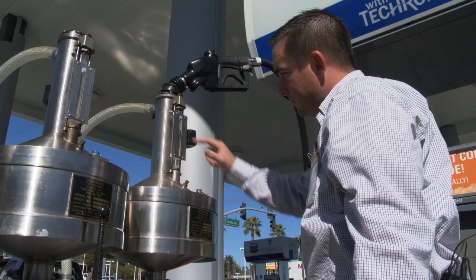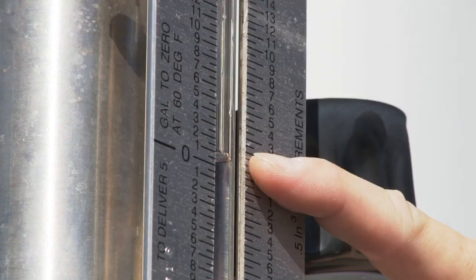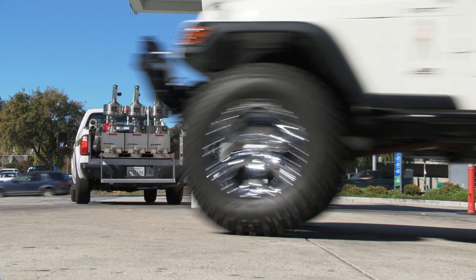Plus one and a half. Right there. It's close to zero — a tiny bit in the customer's favor.